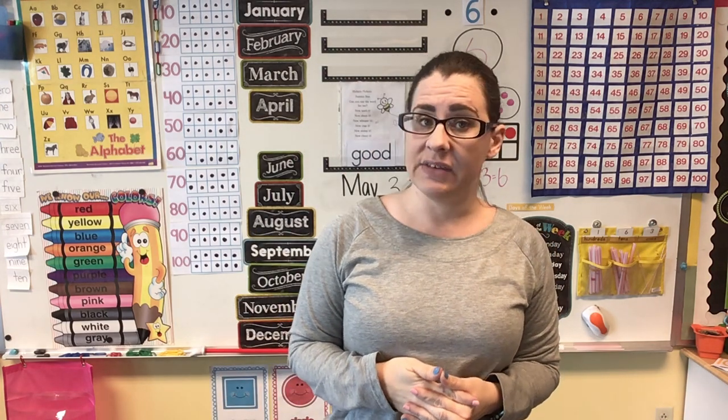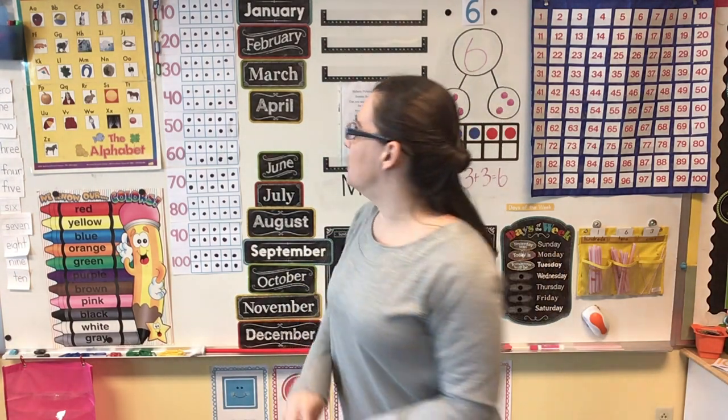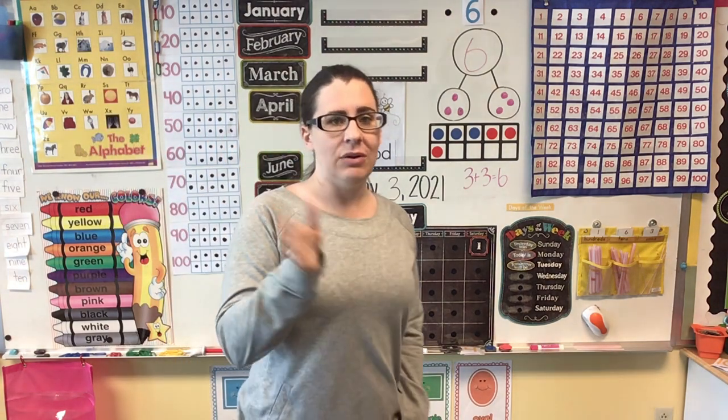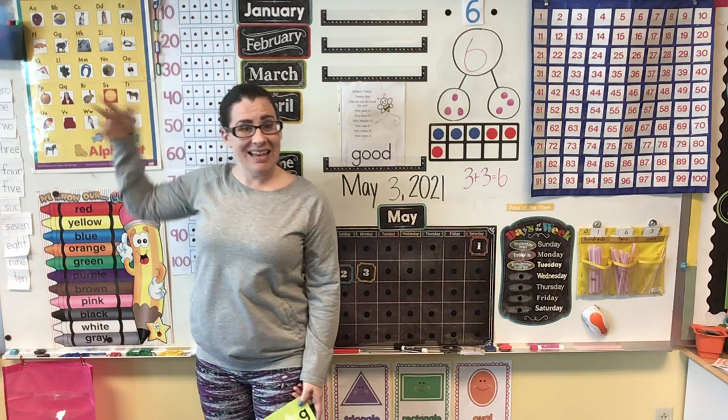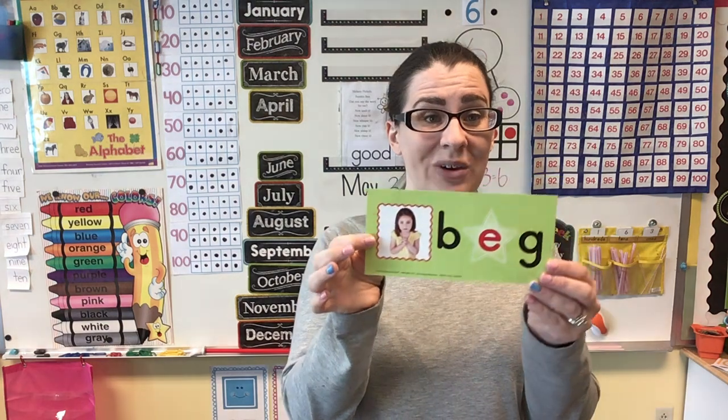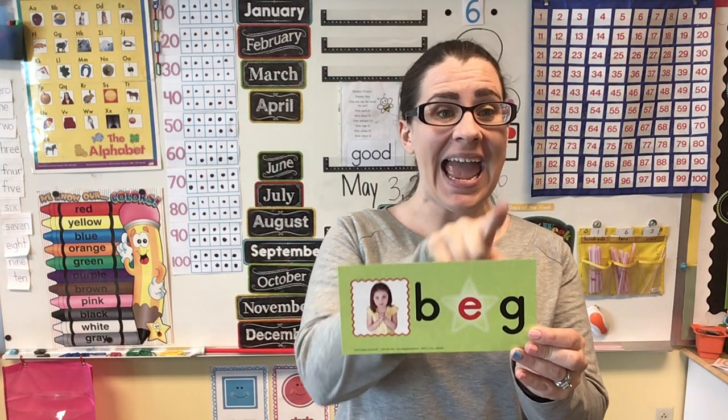Before we end calendar today, I need you to help me segment this CVC word. CVC words are consonant, vowel, consonant words — they've got three different letters and three different sounds. My CVC word today is the word "beg." Can you say that? Beg. Let's segment it: B-E-G. What sound did you hear at the beginning of beg? B, which tells me it's going to be the letter B, because B makes the B sound like ball. The middle sound was "eh" — that's the vowel E. And the ending sound was "guh," which is the letter G. So when you write the word beg, you get B-E-G. You can see our little girl right here begging. Have a great day, bye bye!